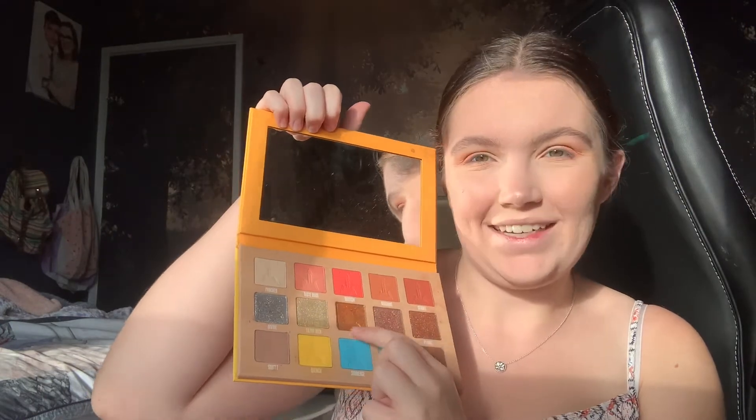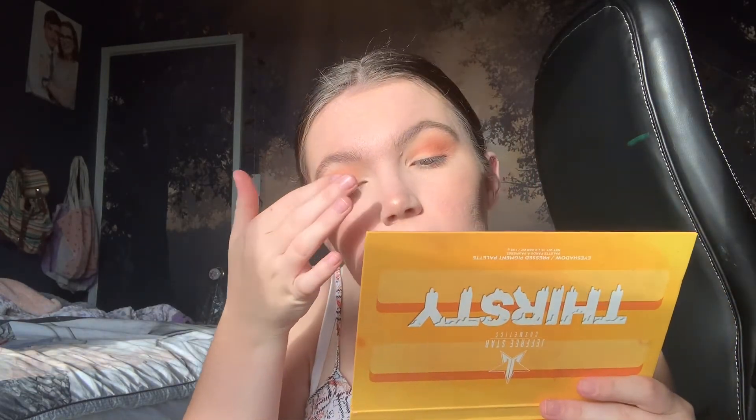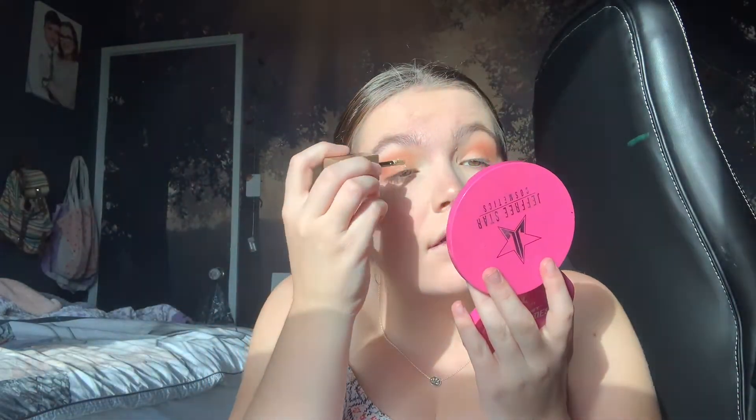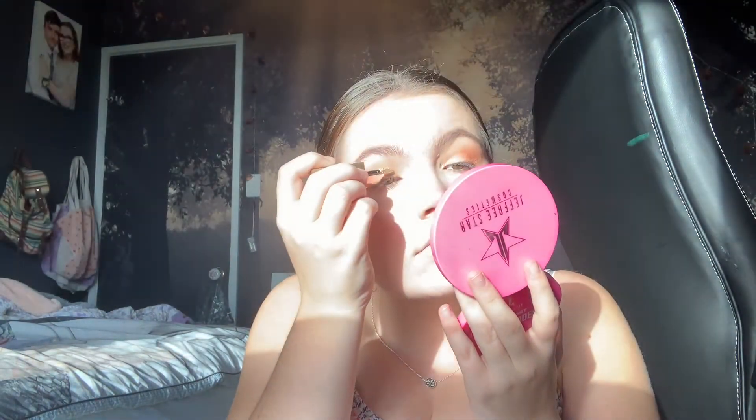For the fun part, I'm going to go in with my Thirsty palette and use the shade Lick. Just going to go in with my finger first and put this on my lid. I'm going to go in with my Stila liquid eyeshadow glitter in the shade Gold Goddess. I'm going to go in with my finger again using that Lick shade to set up — actually I'm going to use a brush instead, just a real thin one.